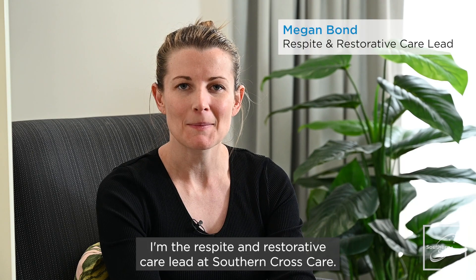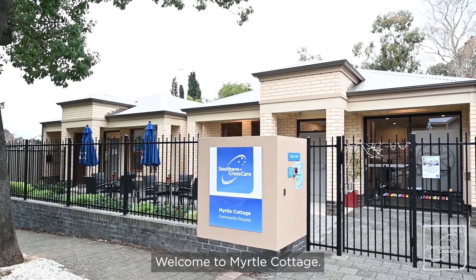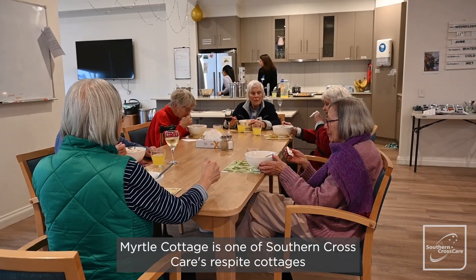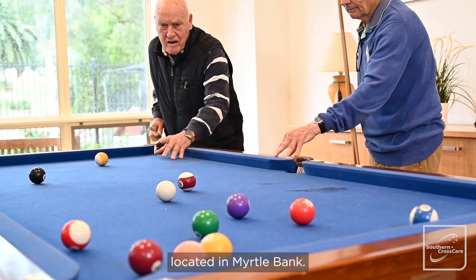Hi, my name is Megan. I'm the Respite and Restorative Care Lead at Southern Cross Care. Welcome to Myrtle Cottage. Myrtle Cottage is one of Southern Cross Care's respite cottages located in Myrtle Bank.